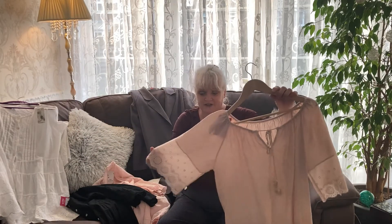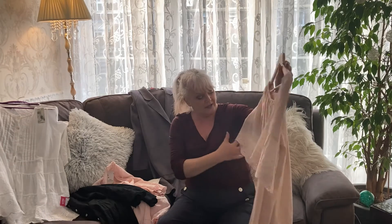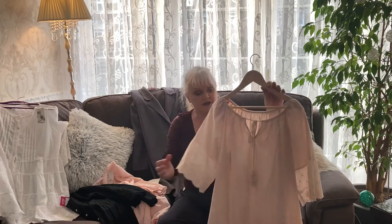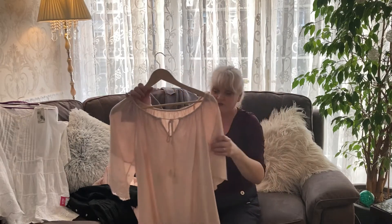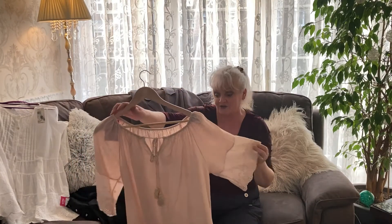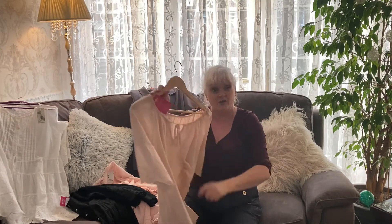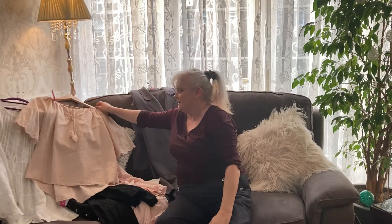Another top I picked up fits a treat. It's got broderie anglaise sleeves and then a lovely tasselled top. That's perfect for summer to wear with some shorts, a nice pair of white trousers or jeans. That one was four pound — another great buy.